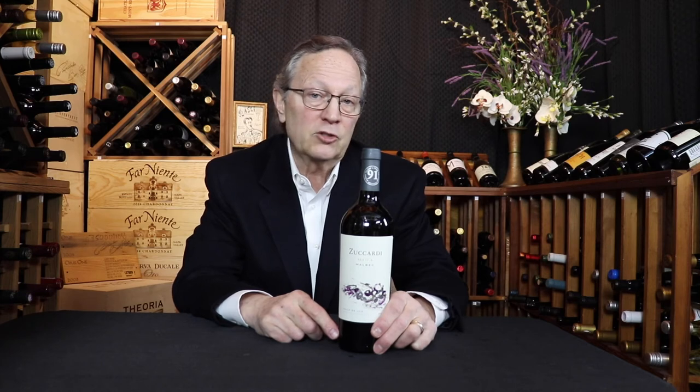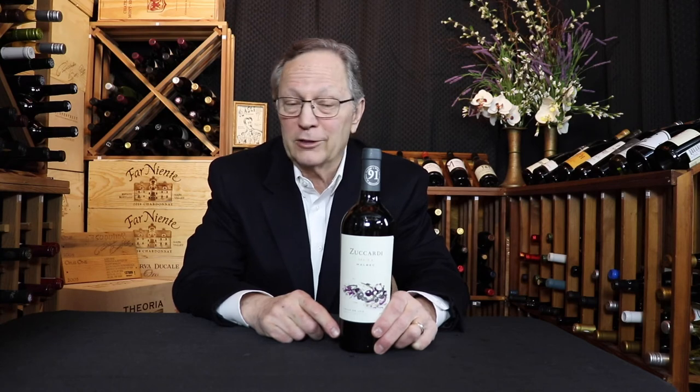Other red grapes using the Bordeaux bottle are Malbec, Meritage, Zinfandel, Italian Reds, and Super Tuscans. As far as white wines, you have Sauvignon Blanc, Chenin Blanc, Semillon, Pinot Grigio, Pinot Gris, Bordeaux blends, and hundreds of others.